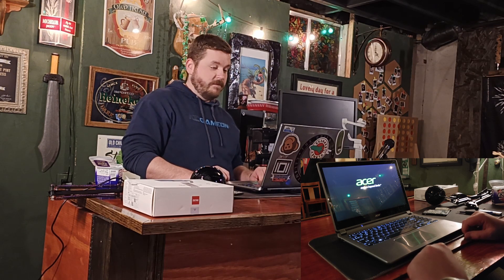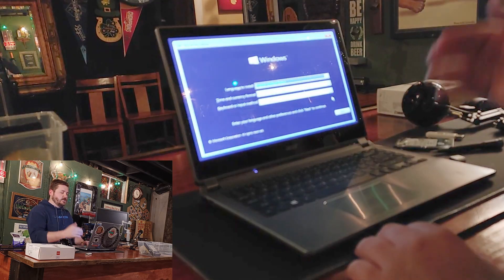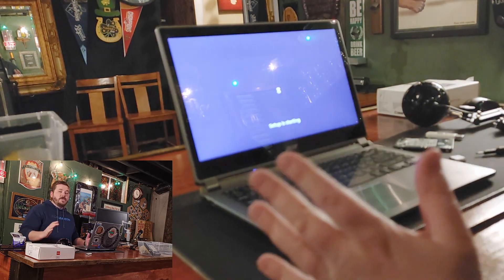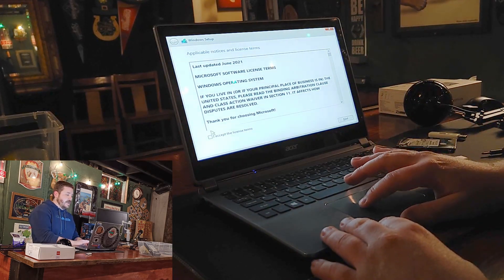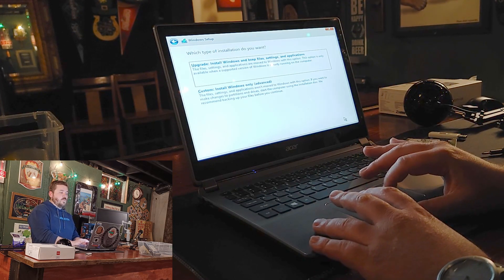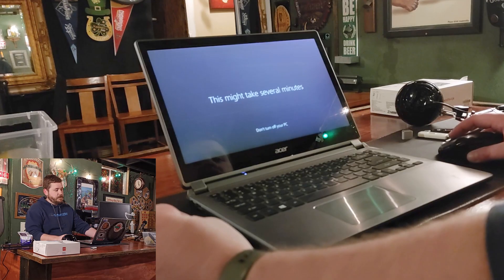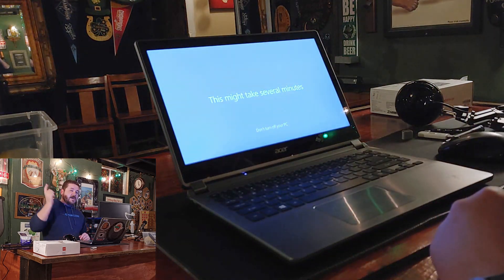I have Windows 10 installed on this USB drive and we're going to get it installed on the laptop. Hopefully this is the last thing we need to do to get this laptop up and functioning — and hopefully functioning much better than it was before. We completely reinstalled Windows 10; that's why we time-lapse.